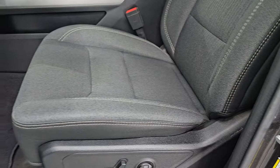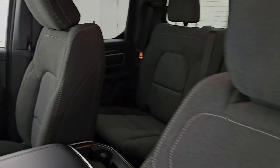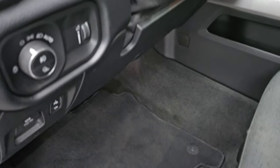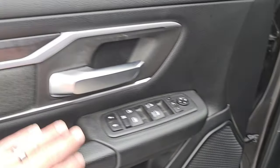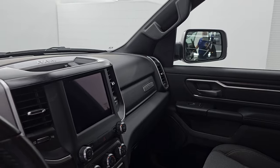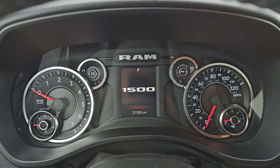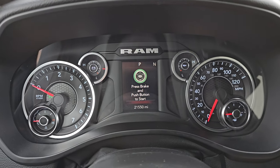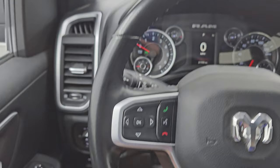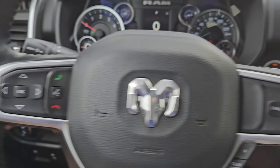Up front, the Bighorn Level 1 package gives you the dark charcoal and black cloth bucket seats — no rips or tears, in fantastic condition. It smells very clean inside this truck. You get the power driver seat with lumbar, factory floor mats up front, auto headlamps, tilt and telescopic steering wheel, power windows, locks, and mirrors. You get the cloth bolster and wood grain trim. The mirrors do power fold in — I always like showing both sides so you know both are working properly. The steering wheel features cruise controls and gear selector on the right, Bluetooth and information center controls on the left, and audio controls on the back.